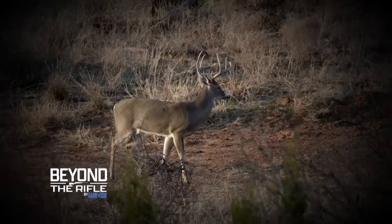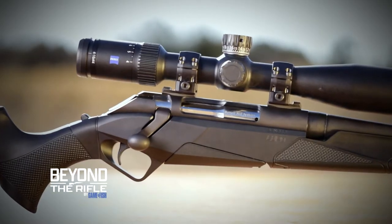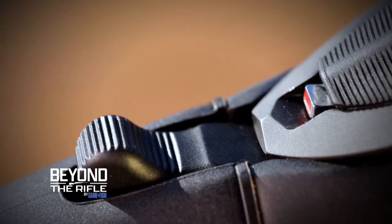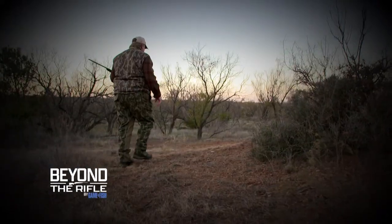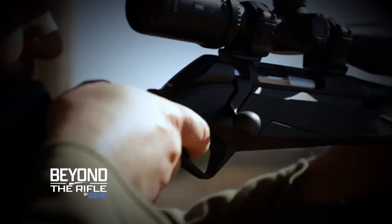Join us for this 12-part series as we take a detailed look at the new bolt-action Benelli Lupo. We'll explore the Lupo's features, put them to test in the field, and demonstrate what hunters can expect from one of the most modern bolt-action rifles available on the market today.